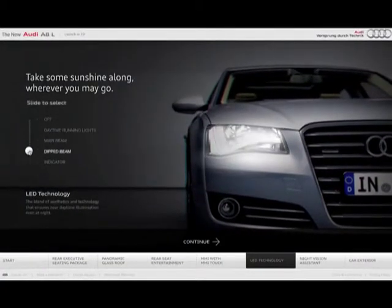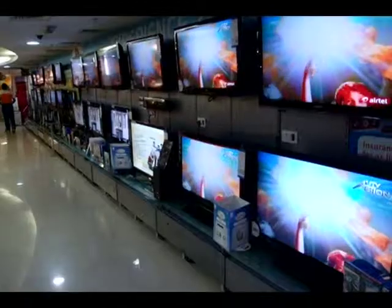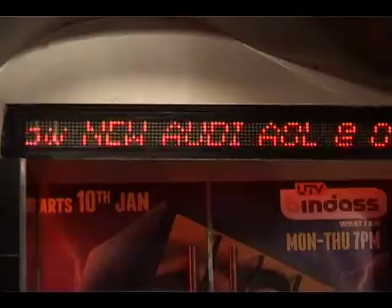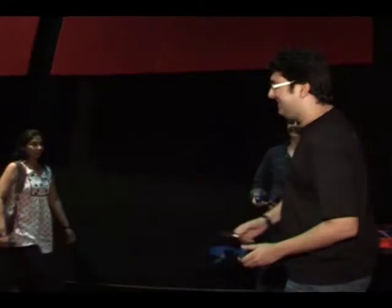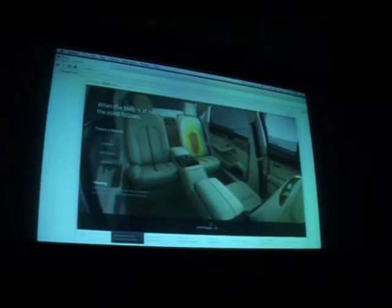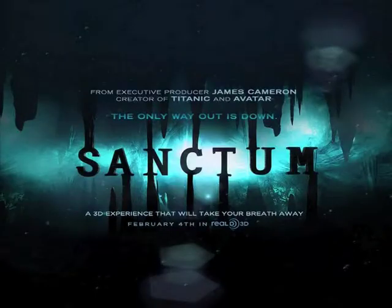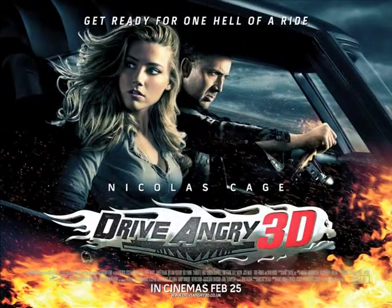The Audi A8L 3D experience was offered as free content with 3D TV sets that were purchased. We held exclusive Red Carpet previews of the Audi 3D film and the web experience in multiplexes for potential customers, press and bloggers. We also tied up with new 3D releases like Sanctum and Drive Angry and ran the 3D film in 3D cinema theatres.